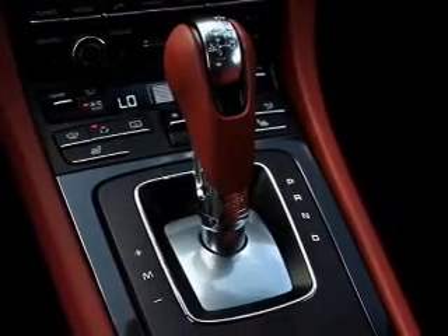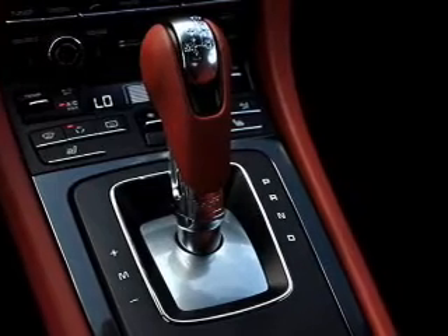Traction control. Stability control. Daytime running lights. Call today to schedule a test drive.